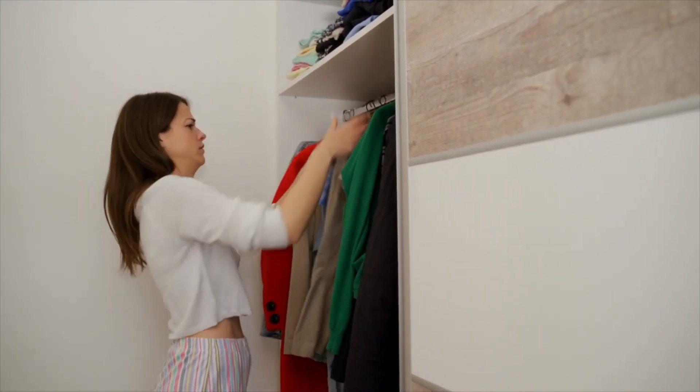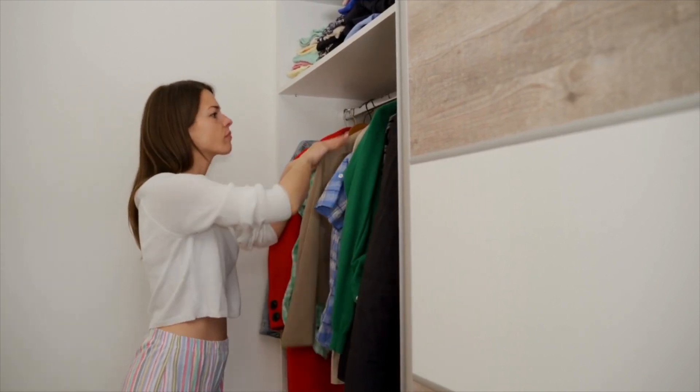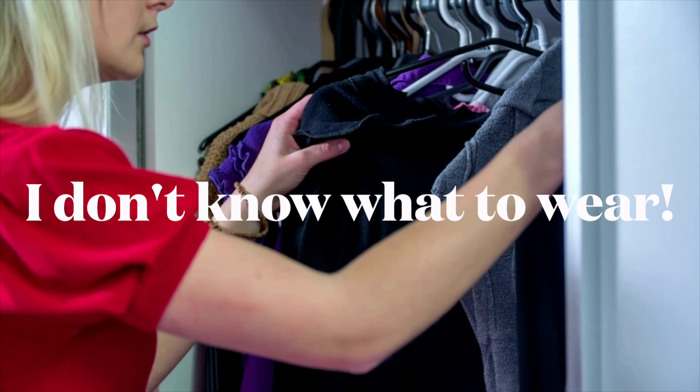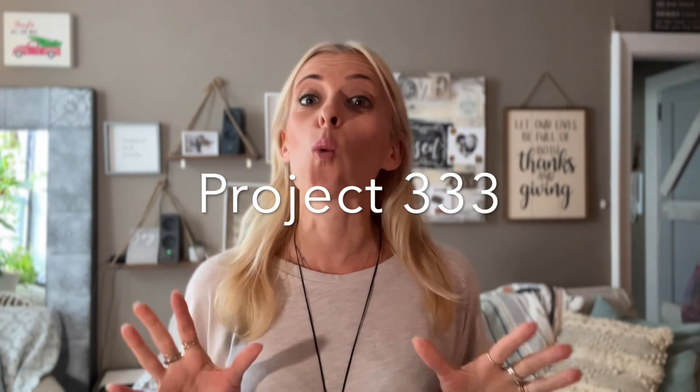Oftentimes, the issue is too many options and not enough love for the items in front of us. I used to often say I don't know what to wear, meanwhile I'd be staring at a sea of clothing. Ever since I started Project 333 Seasonal Wardrobe Capsuling, getting dressed has become quick and easy.